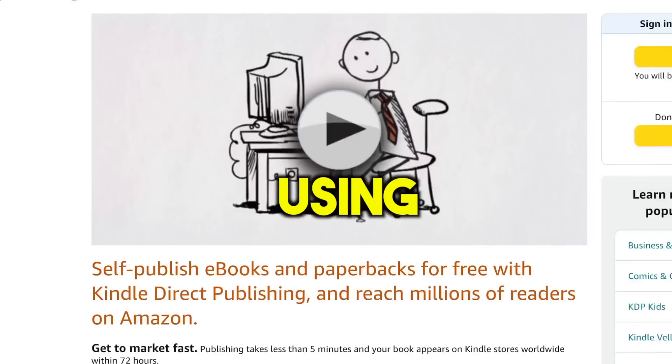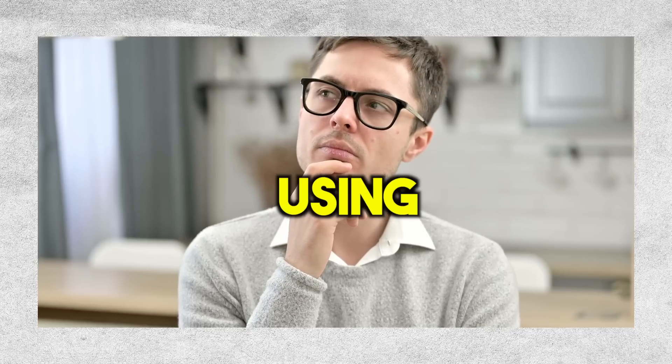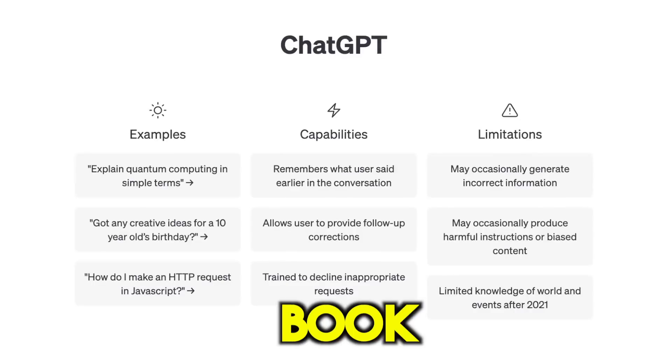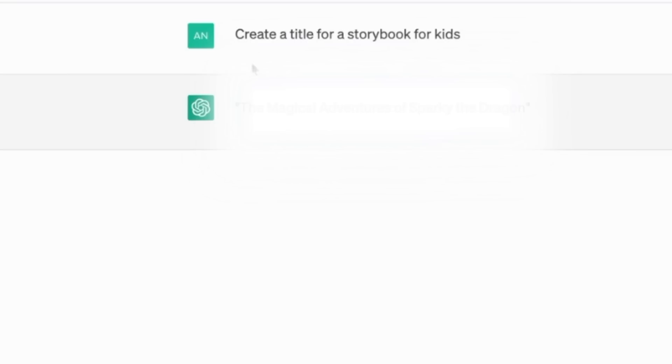The craziest part is that you can publish these books completely for free using Amazon KDP. I had an idea to create a similar book using ChatGPT and then publish it on Amazon to make passive income while sleeping, so I chose to make this video to help as many people as possible to make money with this method. To create a great storybook for kids, you need to start with a good story idea, so I asked the chatbot to help me come up with a great storybook title for kids.